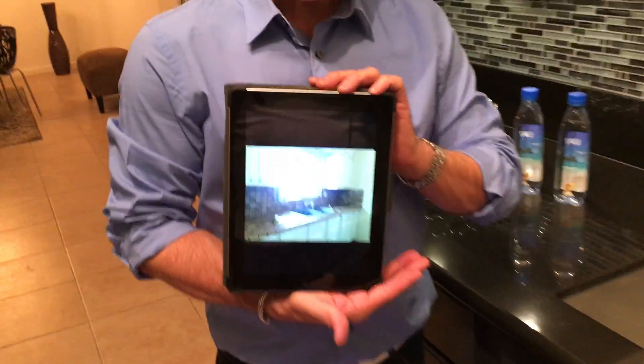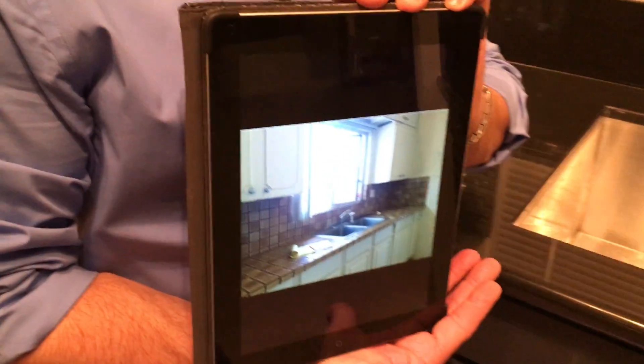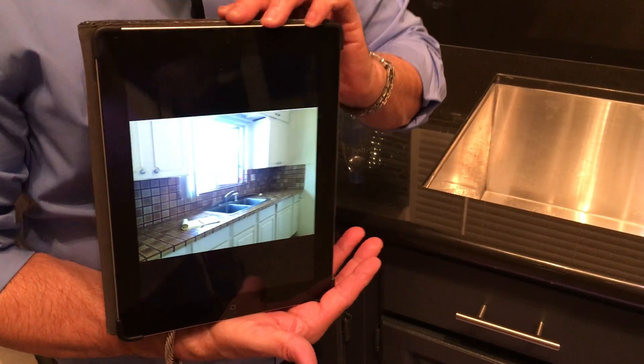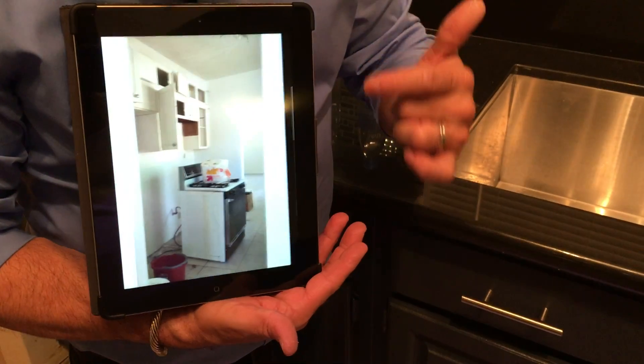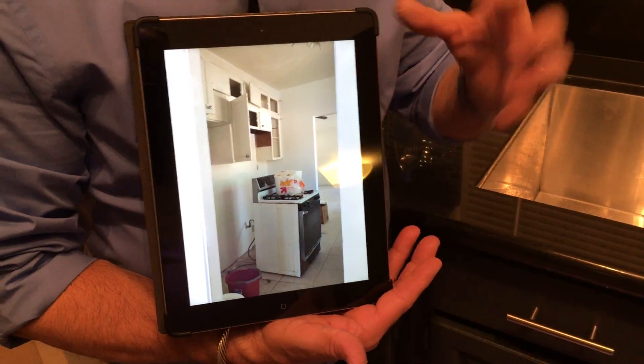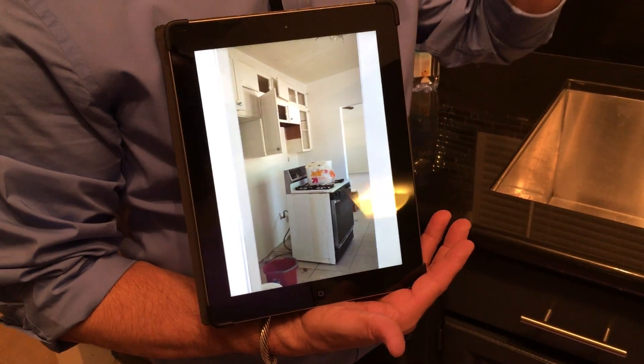If you come in close I'll show you what this looked like before. There were actually Harvest Gold countertops in here — I'm not kidding — and I demolished them myself. I got a sledgehammer and took them out. It was so much fun. And over here you can see what this kitchen looked like after everything was gutted.